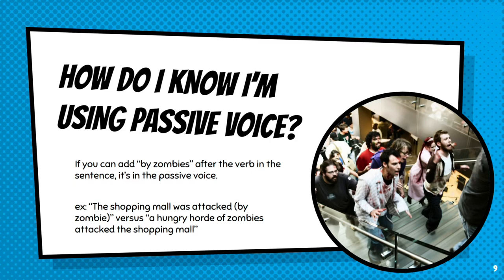So how do I know that I'm using passive voice so I can eliminate it? This is where zombies come in. If you can add the phrase 'by zombies' after the verb in a sentence, it's in the passive voice. For example, if I say 'the shopping mall was attacked,' you can add 'by zombies' to the end — it's in the passive voice. If I say 'a hungry horde of zombies attacked the shopping mall' and I add 'by zombies' to the end, it doesn't make sense — it's actually kind of redundant. The same thing applies in a normal business context: 'the samples were weighed by zombies' versus 'the research assistant weighed the samples by zombies.' By eliminating passive voice when possible, especially if it's not particularly appropriate or necessary, you make your writing easier to read.